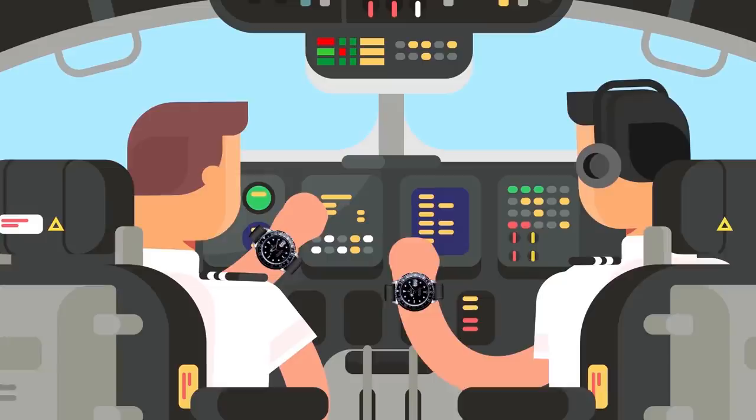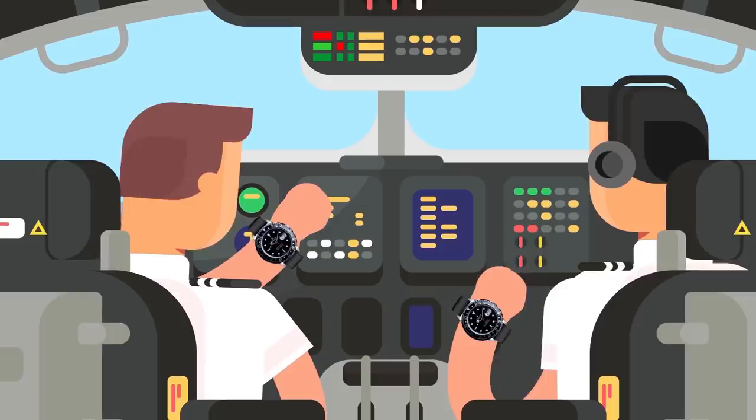Despite their high cost, Rolex watches are obtainable to most consumers, and once you own one you feel like you have arrived.